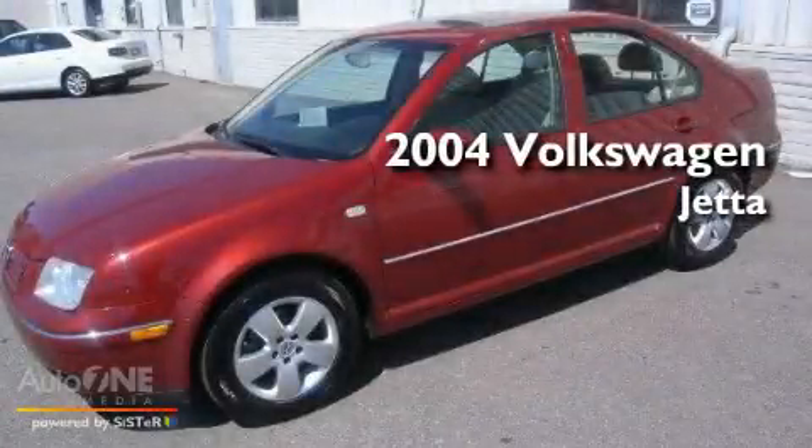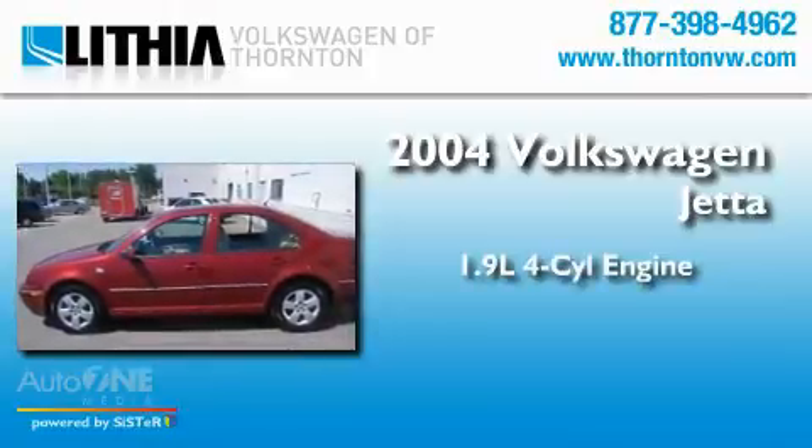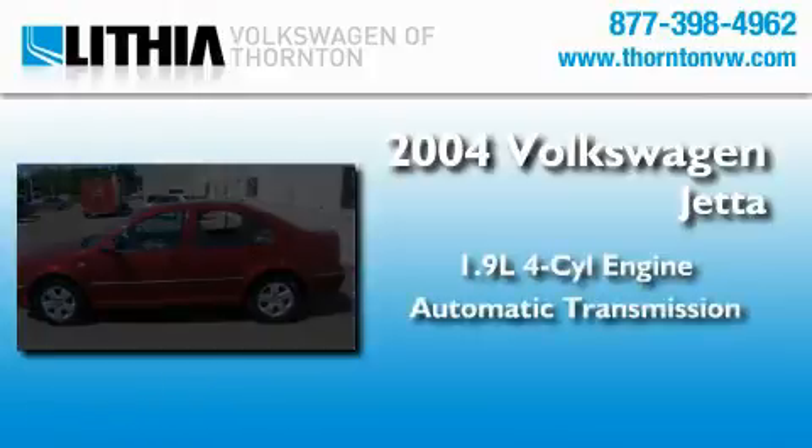This is a 2004 Volkswagen Jetta. It has a 1.9-liter four-cylinder engine and an automatic transmission.